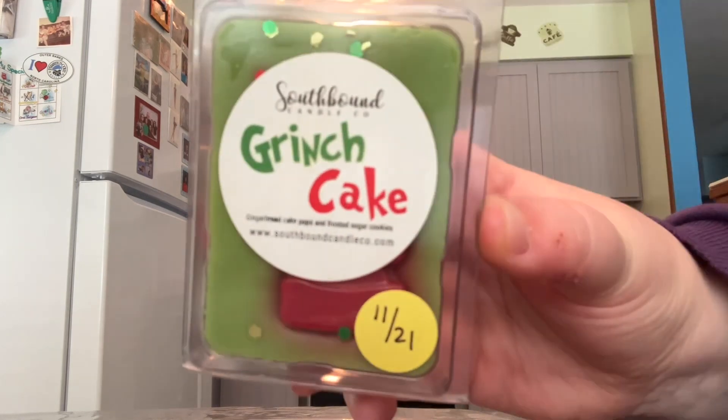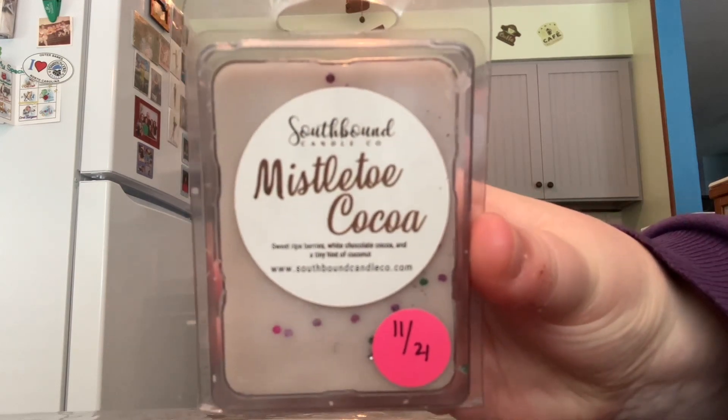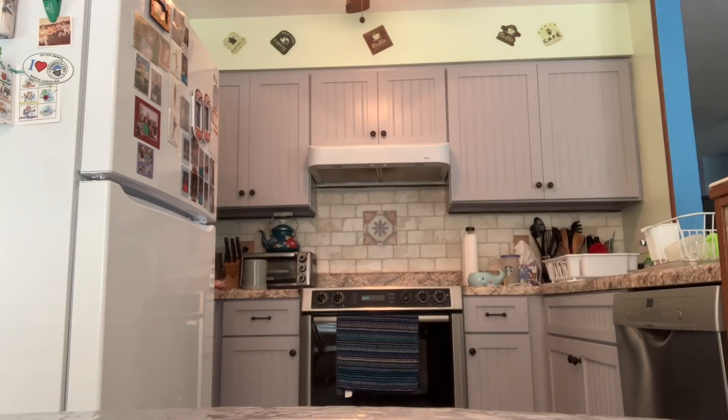Another favorite of mine is Grinch Cake — Gingerbread, Cake Pops, and Frosted Sugar Cookies. Another favorite is Elf Treats — Candy, Candy Canes, Candy Corn, and Syrup with effervescent spicy soda pop bubbles. And then the last one from Southbound is also a favorite — Mistletoe Cocoa. The notes are Sweet Ripe Berries, White Chocolate Cocoa, and a Tiny Hint of Coconut. And that's it from Southbound.